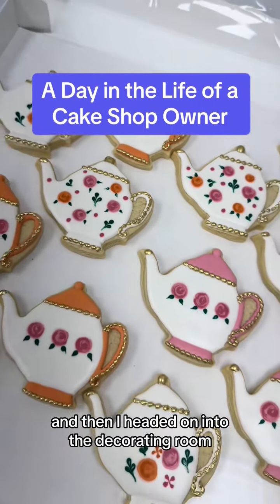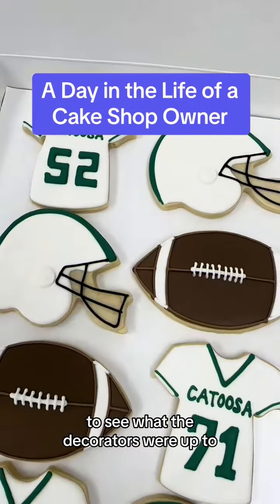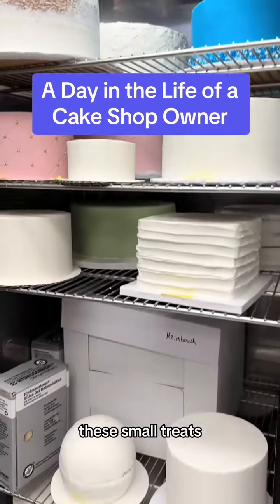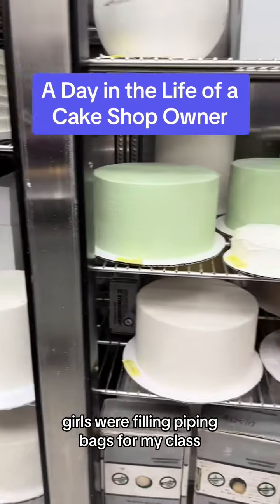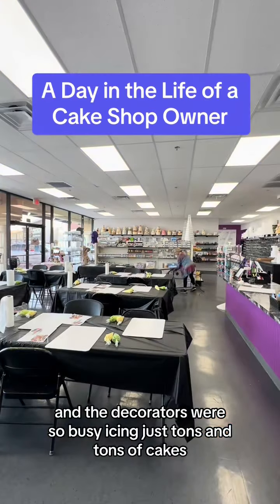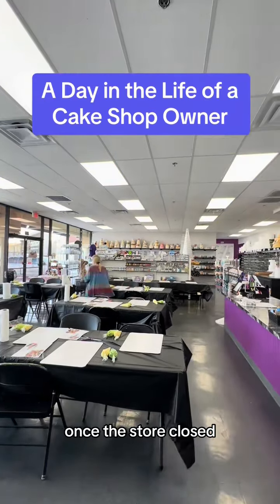Then I headed into the decorating room to see what the decorators were up to. My cookie decorator was finishing some of that up, the small treats girls were filling piping bags for my class, and the decorators were busy icing just tons and tons of cakes.